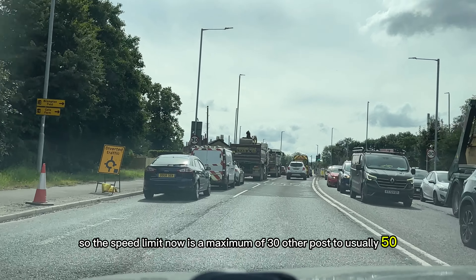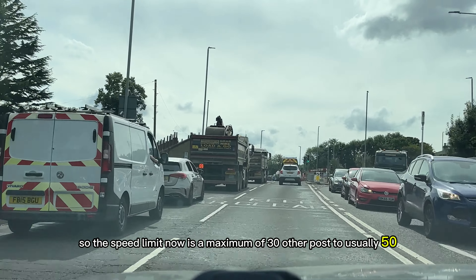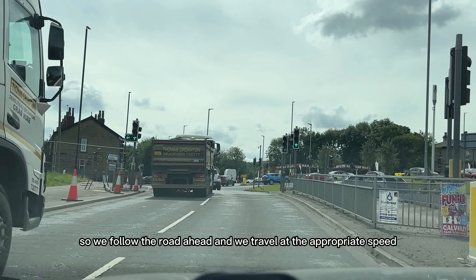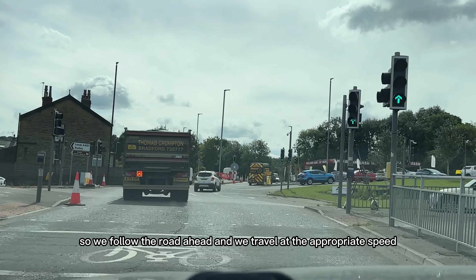The speed limit now is a maximum of 30, as opposed to the usual 50. We follow the road ahead and travel at the appropriate speed.